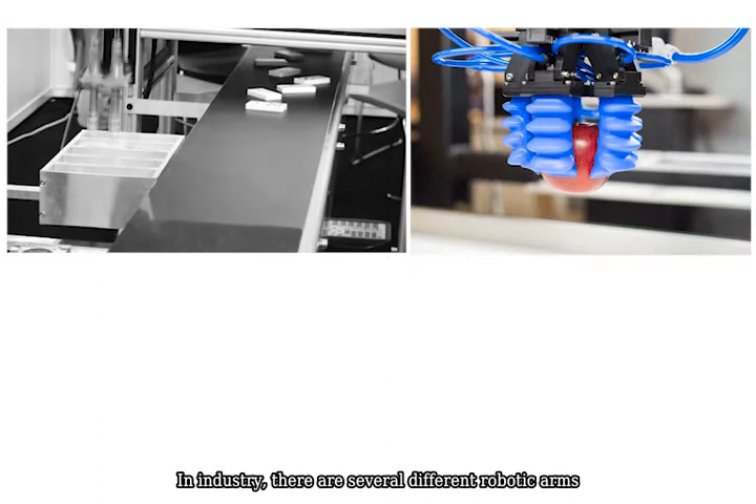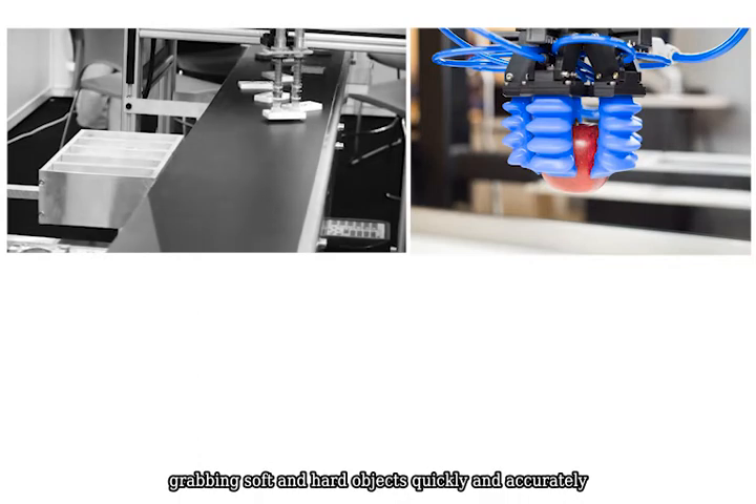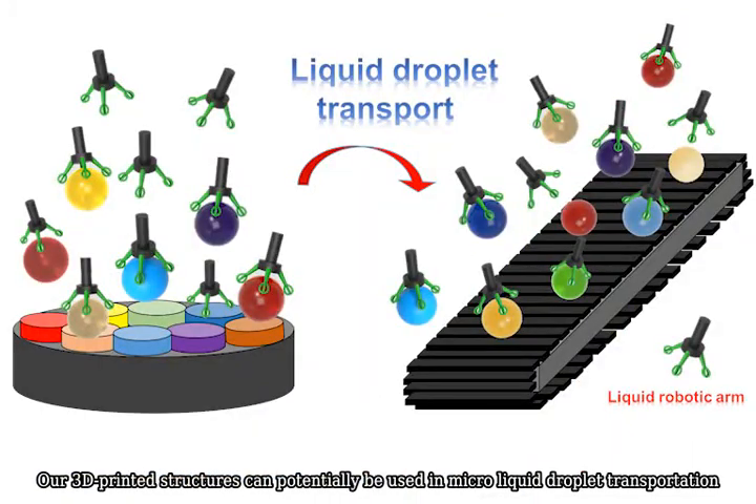In industry, there are several different robotic arms for grabbing soft and hard objects quickly and accurately. However, it is hard to grab flowing liquid using a mechanical gripper. Our 3D printed structures can potentially be used in micro liquid droplet transportation.